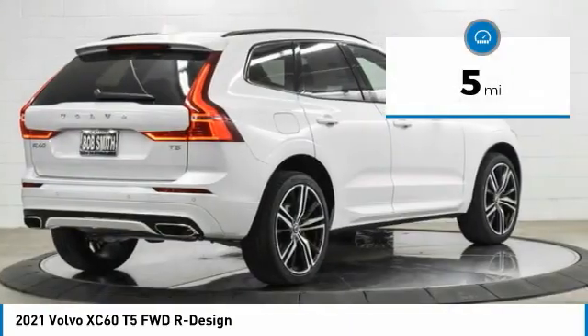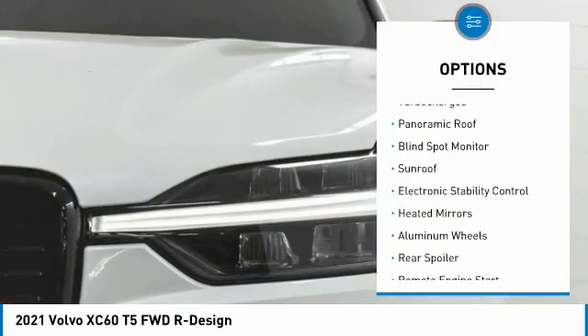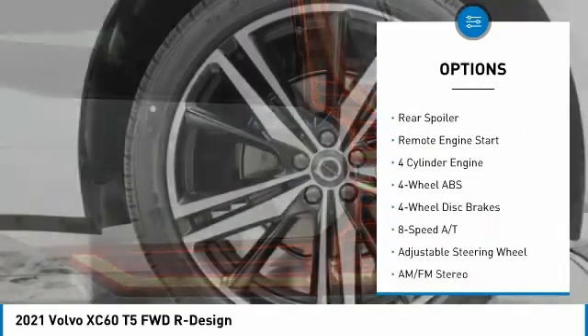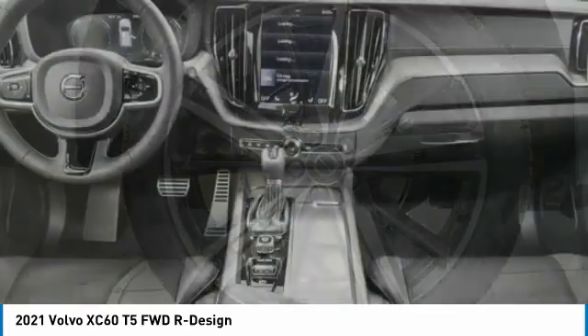This vehicle has less than 100 miles. Here are some of this vehicle's great options: Tire Pressure Monitoring System, Turbocharged, Panoramic Roof, Blind Spot Monitor, Sunroof, Electronic Stability Control, Heated Mirrors, Aluminum Wheels, Rear Spoiler, Remote Engine Start.